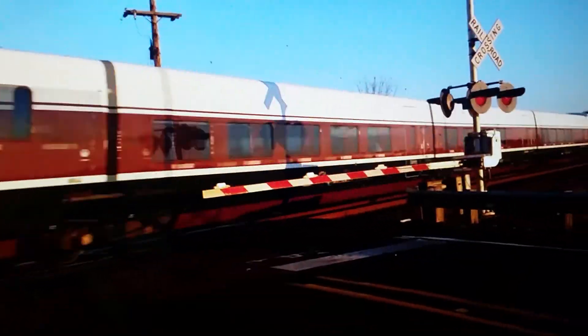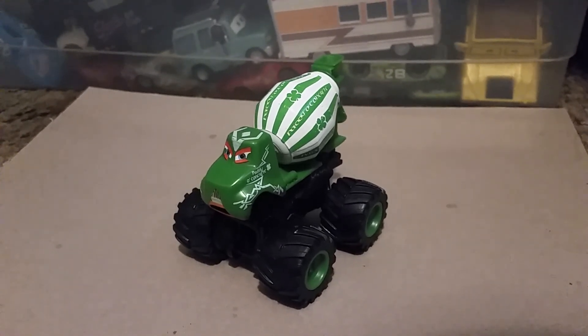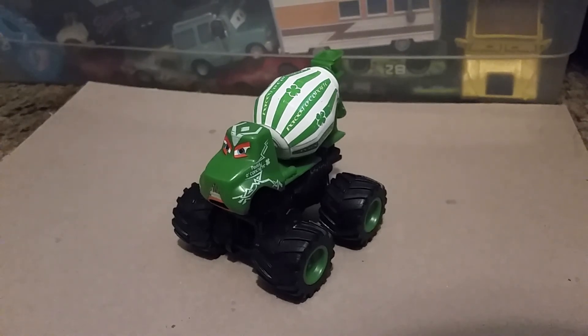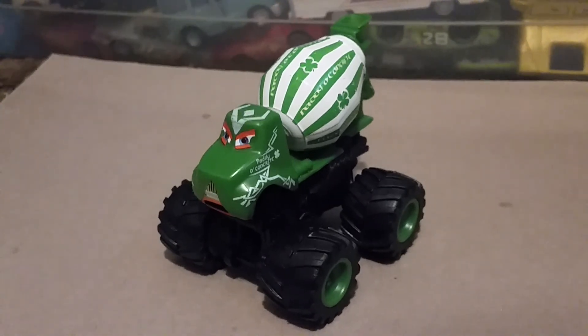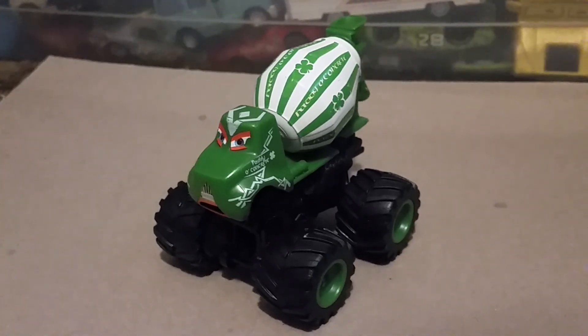Hey everybody, and welcome back to another Talgo Fan 2021 presentation. In this video, I am going to do a St. Patrick's Day special video. I am going to review a Cars character that nobody has seen in a long time and has most likely forgotten about him. This is Patio Concrete, the Irish Cement Mixer monster truck from the Mater's Tall Tales episode, Monster Truck Mater.